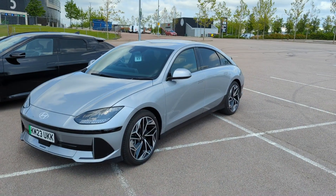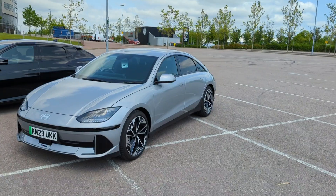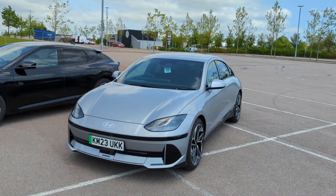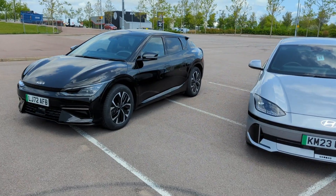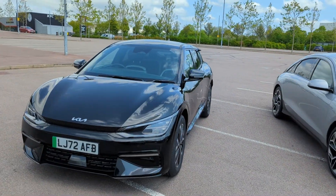I want to show a side-by-side size comparison between the Hyundai Ioniq 6 and the Kia EV6. They're pretty similar in size and similar in price depending on the trim level you choose.